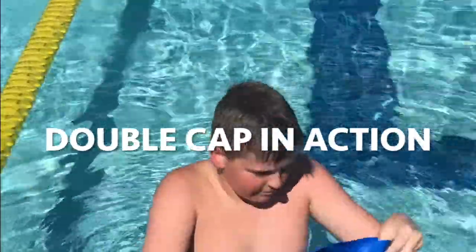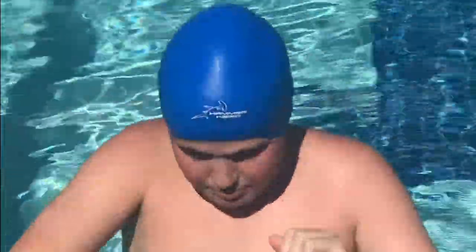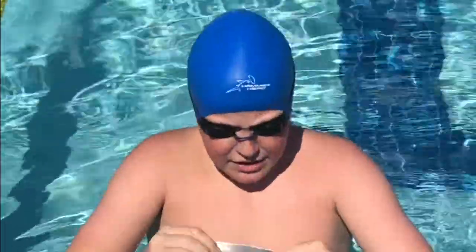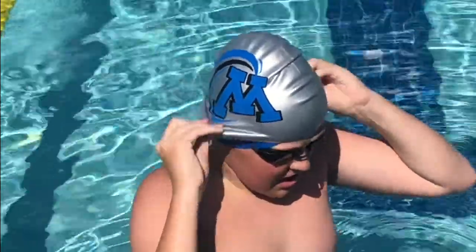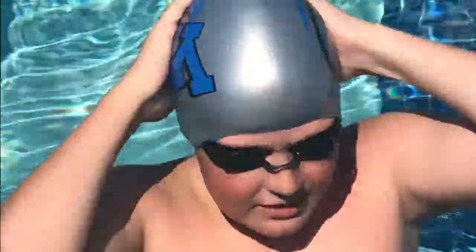I take out my Hammerhead swim cap, put it on my head, put my goggles on over the Hammerhead, and then put my club cap right back over it — like that.